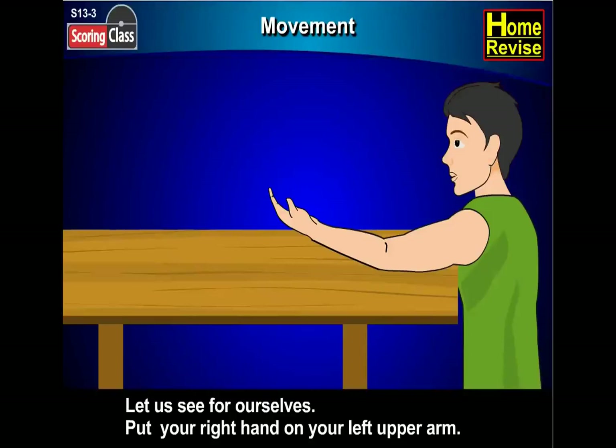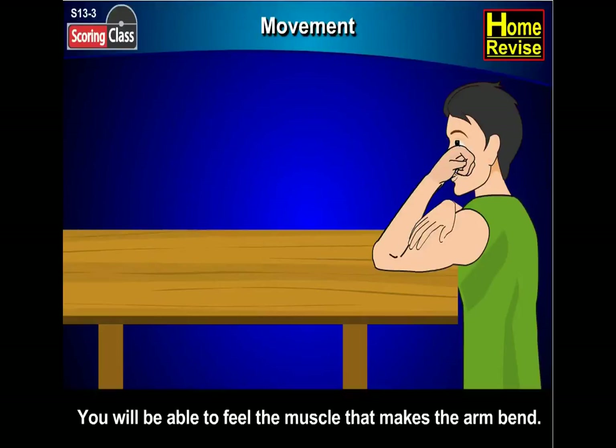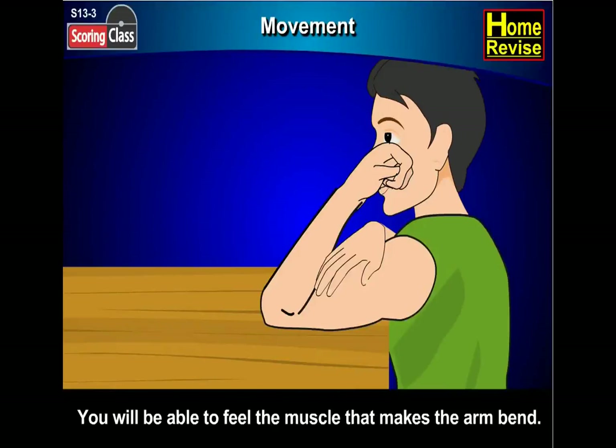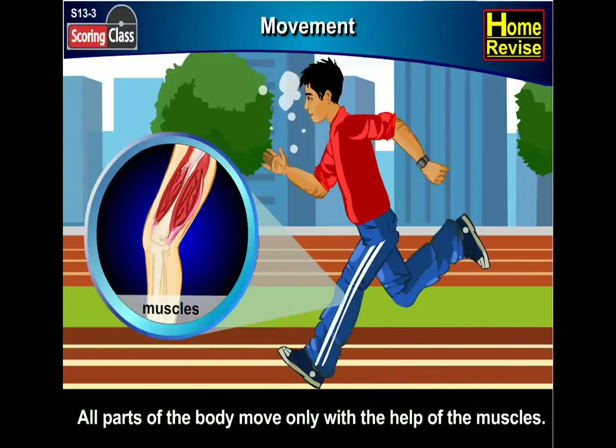Let us see for ourselves. Put your right hand on your left upper arm. Stretch the left arm and then bend it. You will be able to feel the muscle that makes the arm bend. Could you feel that? All parts of the body move only with the help of the muscles. So muscles are important, aren't they?